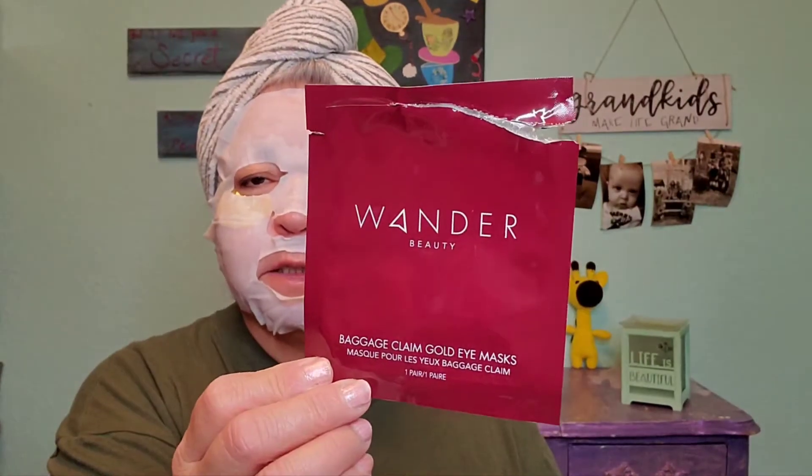I'm going to start with what I am wearing. I am wearing one of my absolute favorites — the Wonder Beauty Baggage Claim Gold Eye Masks. I'm also wearing the Pearlis Blue Lotus Seaweed Treatment Sheet Mask.